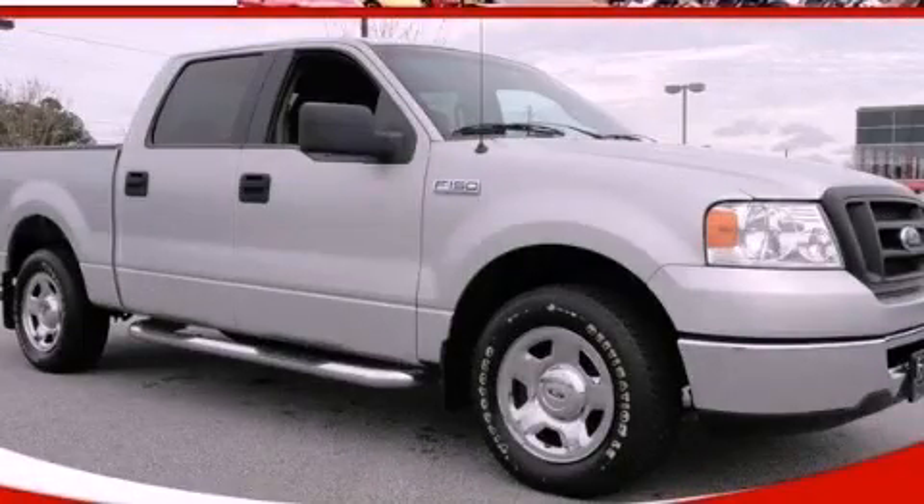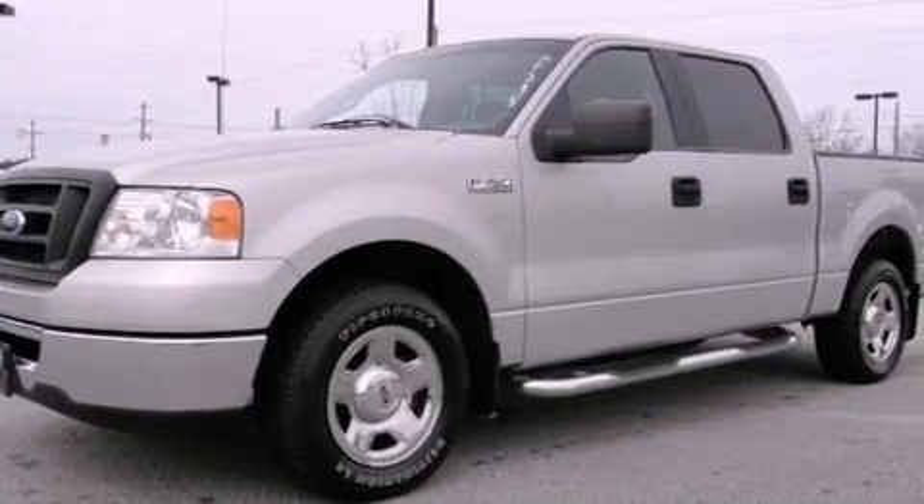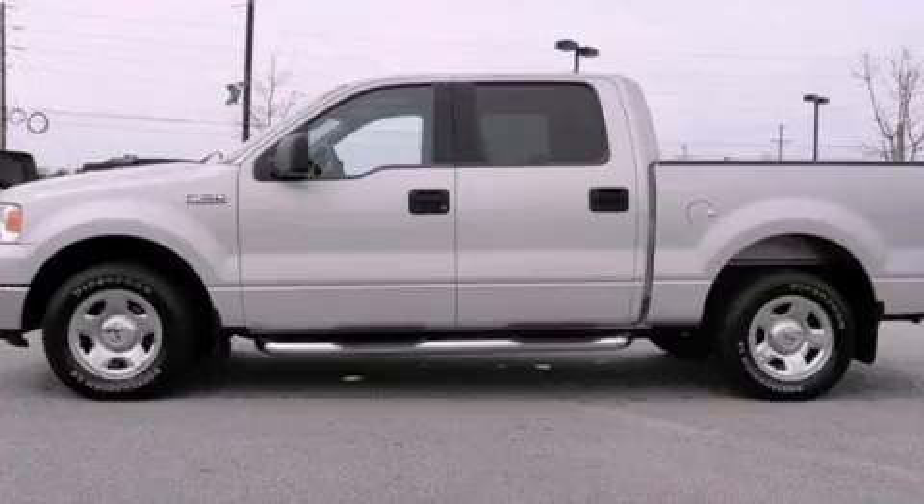This is a 2006 Ford F-150, made for the job site, the trail, and the town. It features a 5.4-liter eight-cylinder engine and a four-speed automatic transmission.